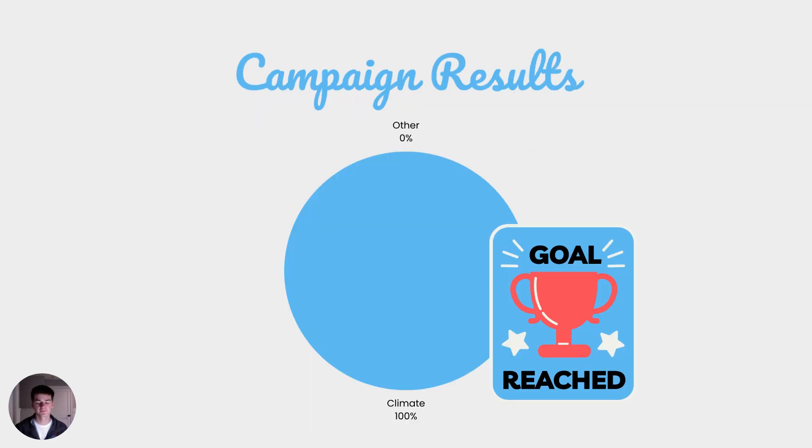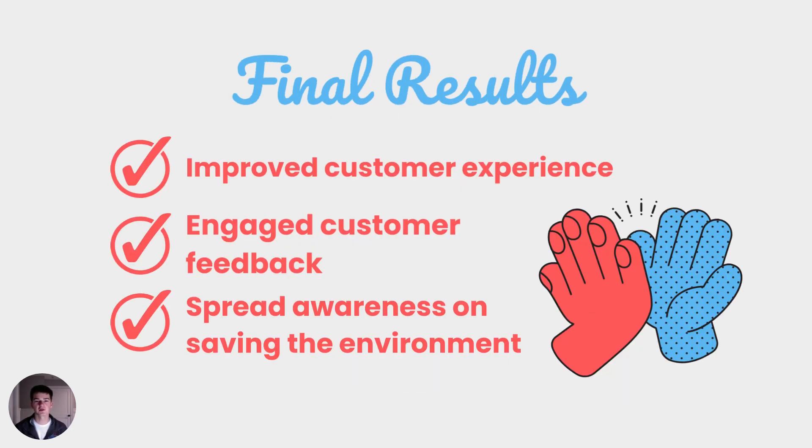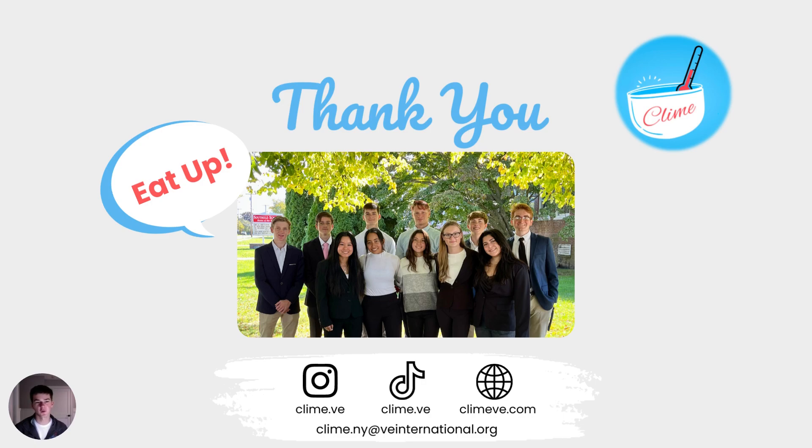The results of this? We sent out an after-campaign survey with the question: what does climate mean to you? The results? 100% of the responses said climate, showing that our goal was reached. In conclusion, Climb has been able to improve customer experience by engaging customer feedback to make new products to help them out. In addition, we were also able to spread awareness on saving the environment. Thank you, and of course, eat up!